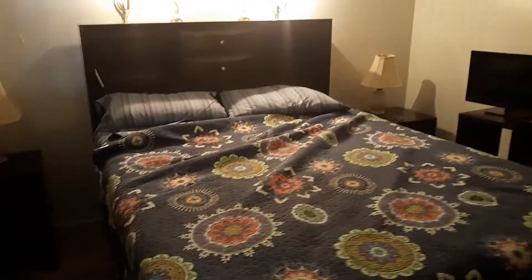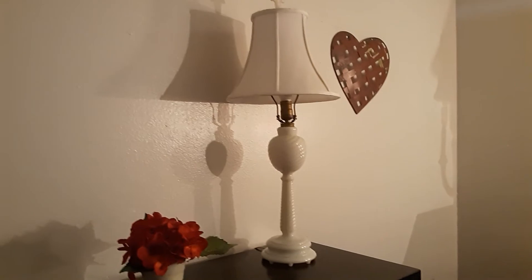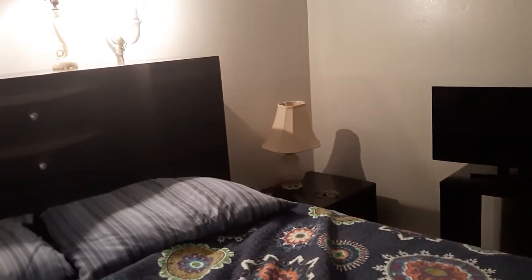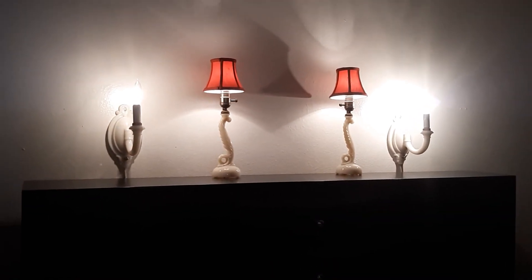What else do we have? New bedroom. There's some more Allocite lamps — Allocite lamps, more Allocite lamps, another Allocite lamp. There's another Aladdin Allocite lamp. Look, there's some more Allocite lamps.